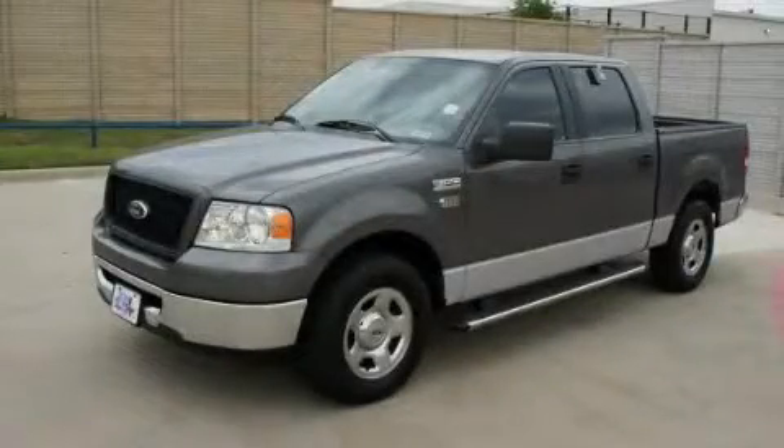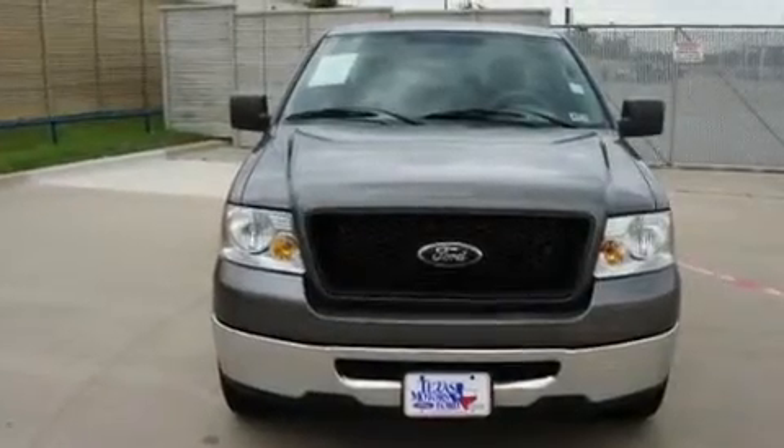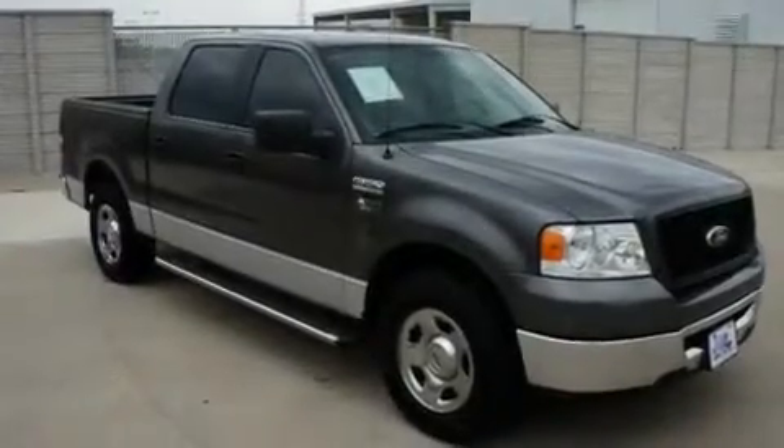This is a 2006 Ford F-150, made for the job site, the trail, and the town. It has a 4.6-liter 8-cylinder engine and a 4-speed automatic transmission.